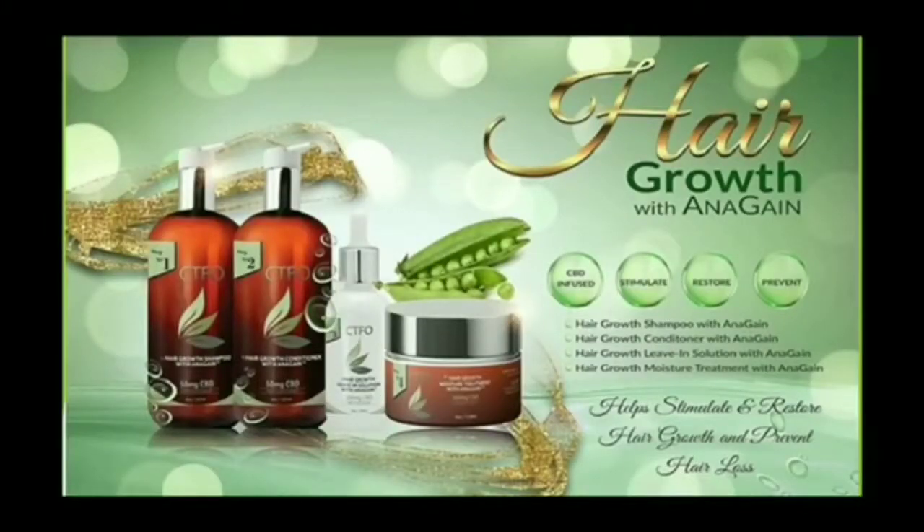This is exciting. Hair growth shampoo with Anagane. Wholesale, the shampoo is $49.97. This shampoo is the first step of a four-step system to increase hair growth.